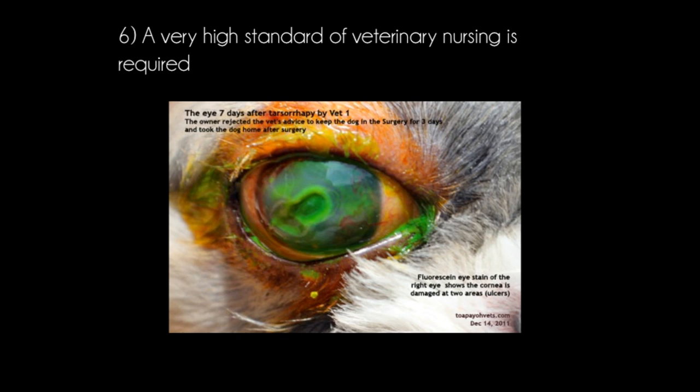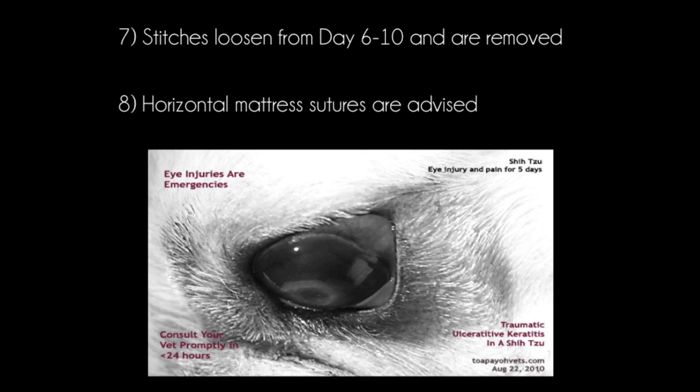A very high standard of veterinary nursing is required. In this case, the owner rejected the vet's advice to keep the dog hospitalised after the tarsorrhaphy surgery. Seven days later, the cornea is still damaged at two areas. Stitches loosen from day 6 to 10 and are removed.